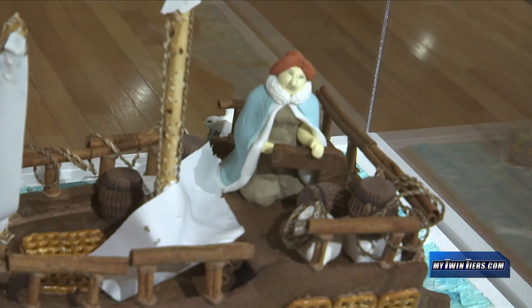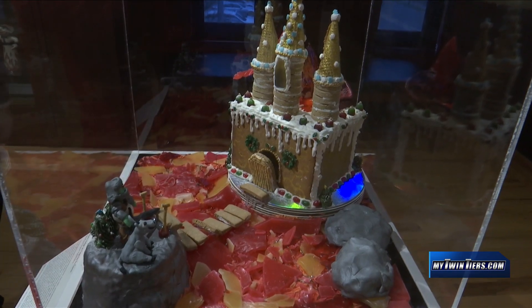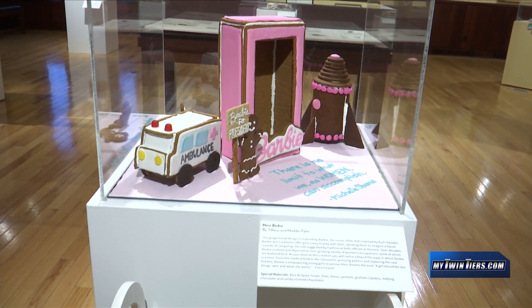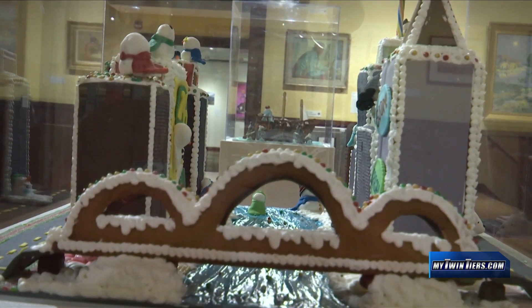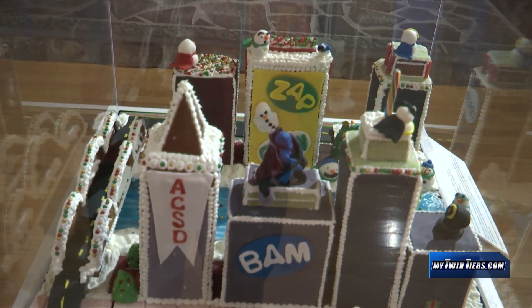The Rockwell Museum's Gingerbread Invitational is an annual exhibition of artful gingerbread creations made by baking enthusiasts and community members. Participants can be individuals, teams, families, or clubs, and each year there's a theme to help inspire creators. This year's theme was heroes.